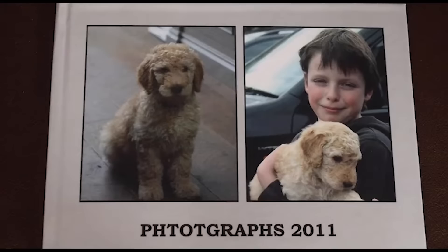My name is Sheila Dennis. I'm a photographer and an artist, and my lockdown project has been photo books.